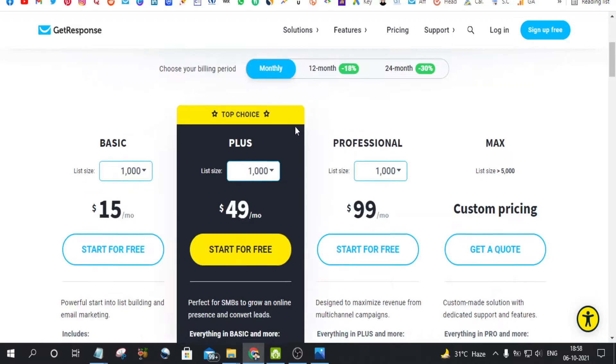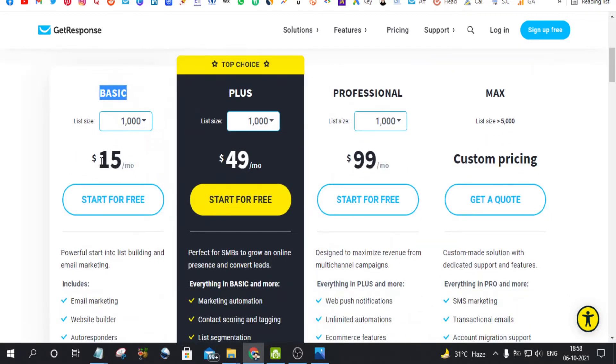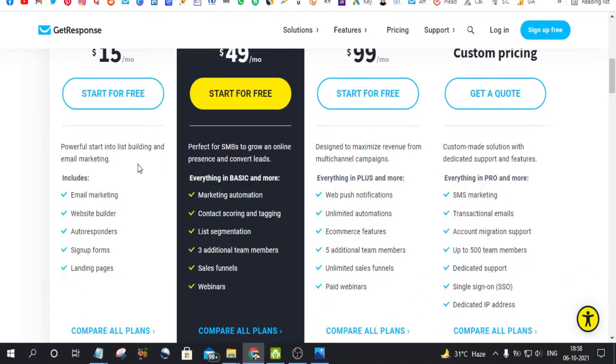Let's see its features and pricing. As you can see, its basic package costs $15 per month with 1000 contacts. The great thing about GetResponse is that this is not just an email marketing software — its features include email marketing, website builder, autoresponder, signup forms, and landing pages. This is the only software that any affiliate marketer or beginner needs.